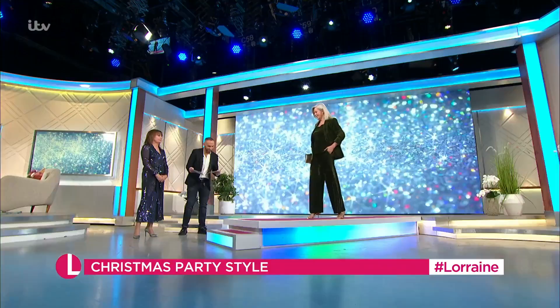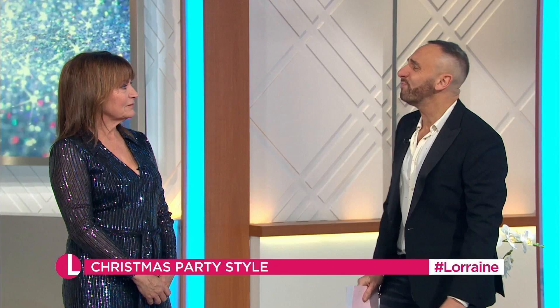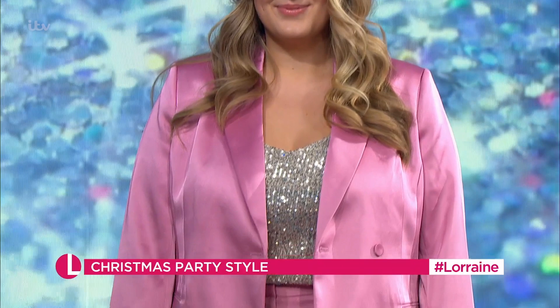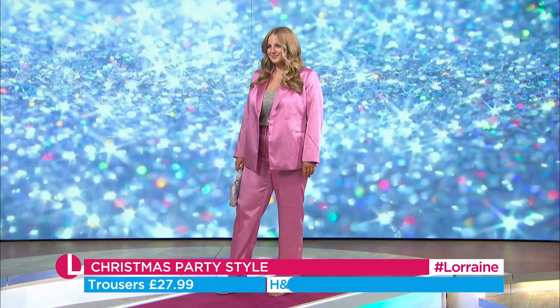It looks very expensive. Next, sticking with the suit — she was walking down the corridor and she just looked a vision, really beautiful. Both these pieces from H&M. Really good prices here: £34.99 for the blazer and £27.99 for the trousers. And again, they can be worn completely separately as well. Goes well with the silver, doesn't it? So pretty.